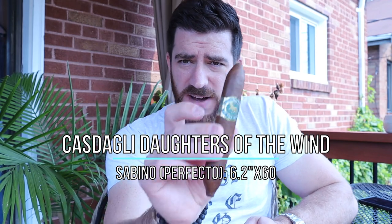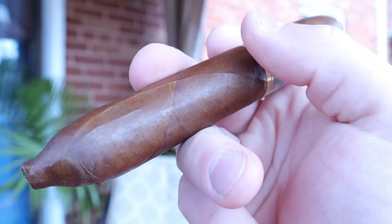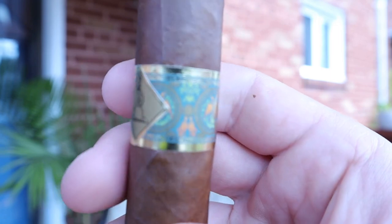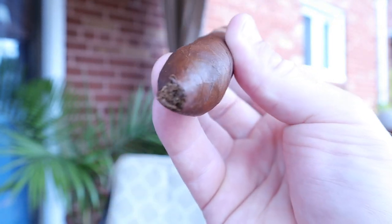In the Sabino vitola — this is a very, very beautiful looking cigar, a great looking perfecto at 6.2 by, I believe, 60 at its widest point. The wrapper leaf is just this gorgeous leathery dark caramel color and it is almost flawless. The seams are extremely tight, there are very few veins, absolutely wonderful construction. I love the band work — it's very elegant, with lots of detail, the Casdagli logo on the back and this beautiful horse-themed, equine-themed Daughters of the Wind insignia on the front.